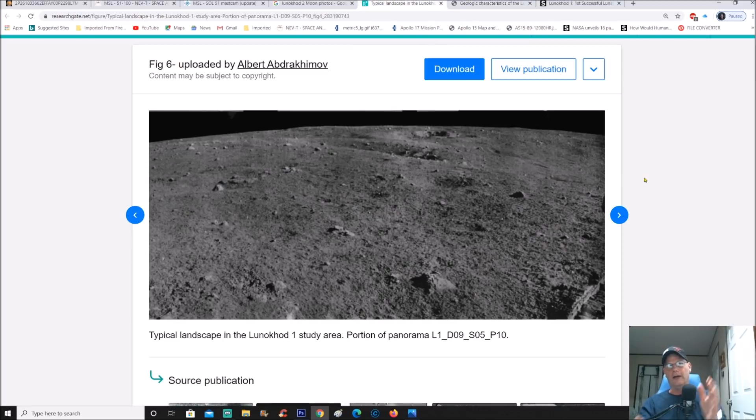This is the photo we're going to analyze — it's just a portion labeled 'Panorama L1 D09 S05 P10.' What I find interesting is that a lot of people don't believe they had image manipulation software back then, but I'm here to tell you they absolutely did and were doing the same thing NASA was doing. I believe this points to a united space program for the elite.